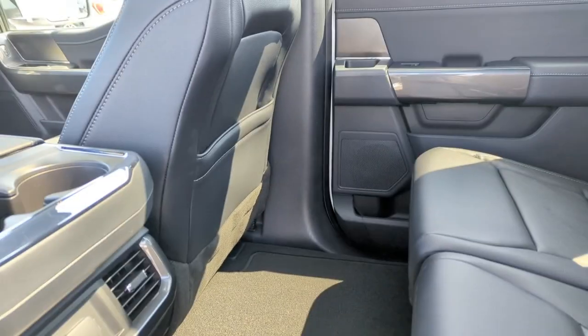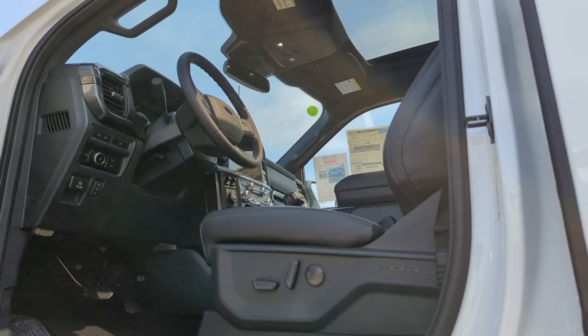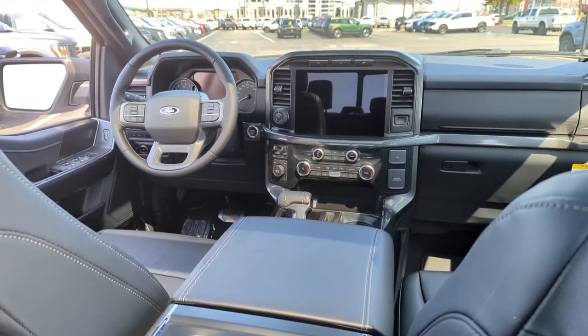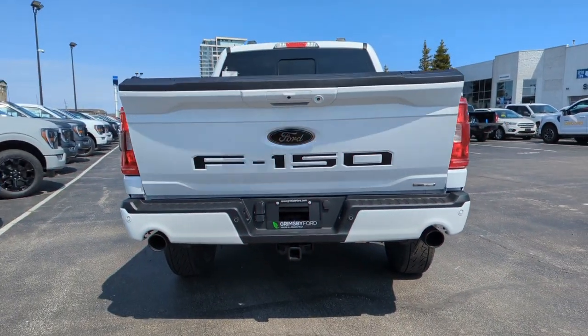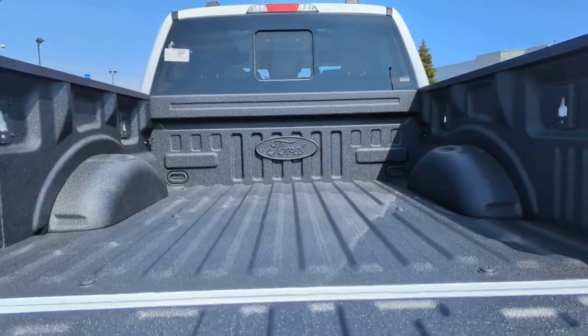Transitioning to the interior — leather interior in XLT, the only way you can get leather from the factory. You'll find all the badging and logos blacked out in and outside the truck.